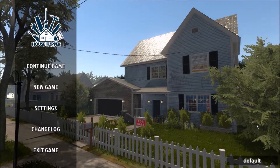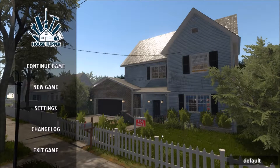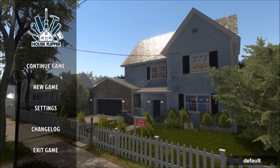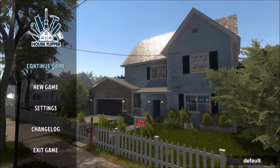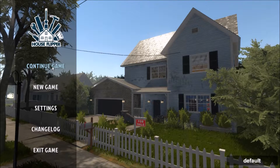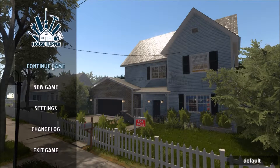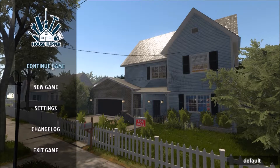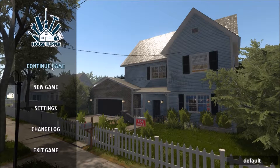Hi guys, welcome back to my channel. I am Sims Life and this is House Flipper. We haven't seen this in a while but I missed it. I play it off screen so I'm gonna have a little fun with this today. There was an update, not a very big one. I think there's supposed to be one coming out where there's Christmas stuff. I'm putting my headphones on. My son is awake in the background so you may hear him from time to time - he's in his playpen in my room playing with his toys.